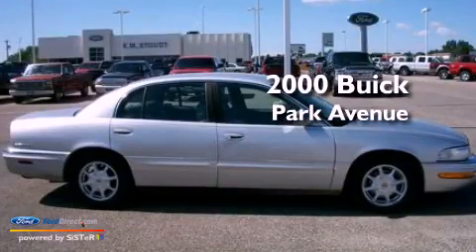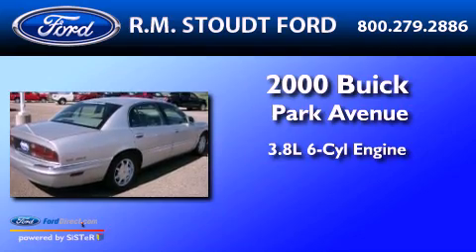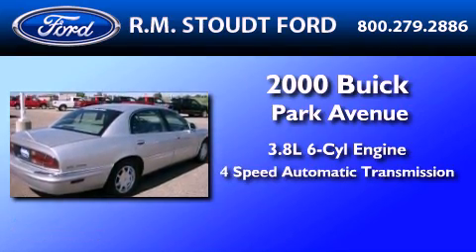This is a 2000 Buick Park Avenue. It has a 3.8-liter six-cylinder engine and a four-speed automatic transmission.